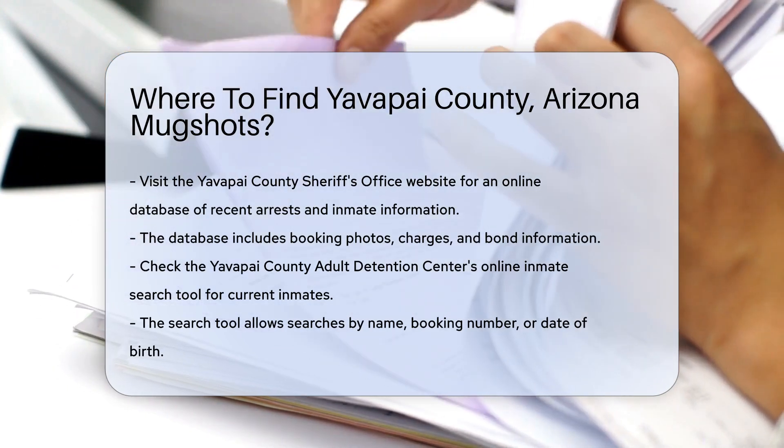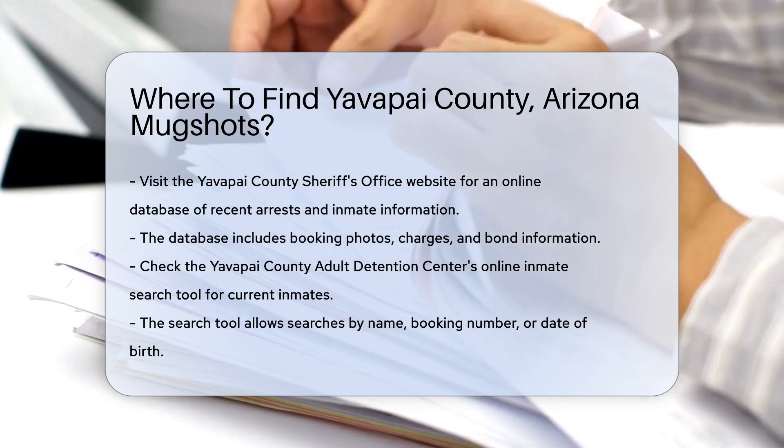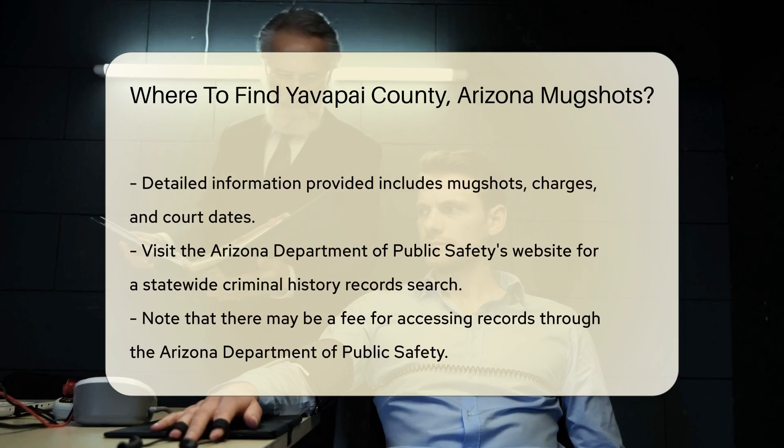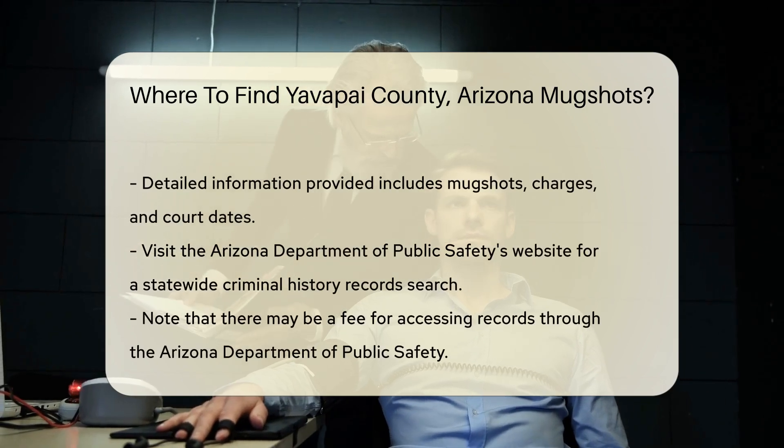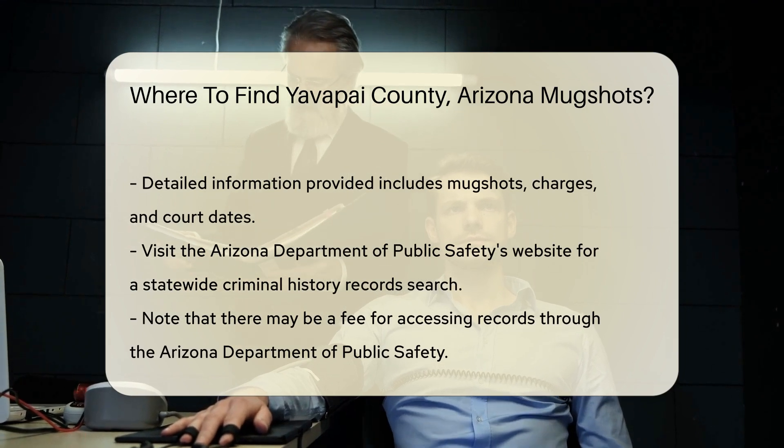Another option is to check the Yavapai County Adult Detention Center's online inmate search tool. This tool allows you to search for current inmates by name, booking number, or date of birth. It provides detailed information including mugshots, charges, and court dates.